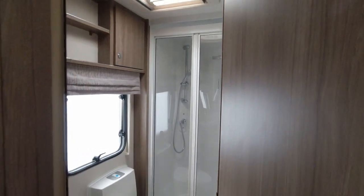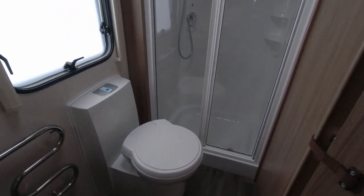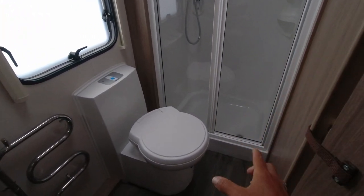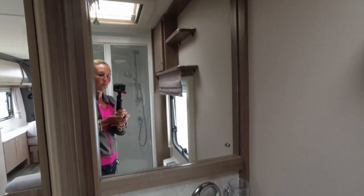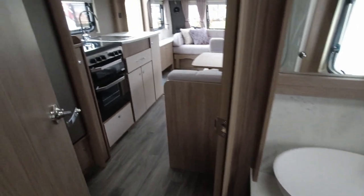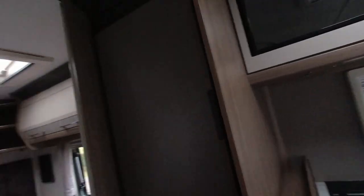The washroom is in the back offside corner with a good-size shower, though you just have to be mindful stepping in as the toilet is nearby — it will swivel further out but it's a slightly narrow space. There is a frosted window, which is nice. We've also got a mirror, sink, cupboard space, and the Alde system. From the back you can see just how big this model is — and as I always say, leave it as you found it.